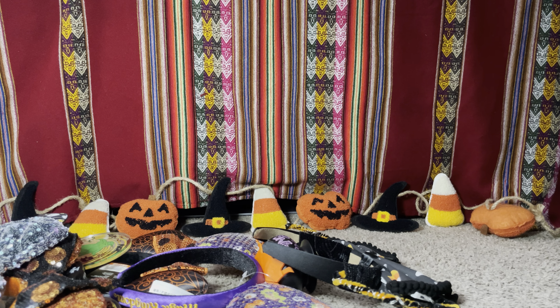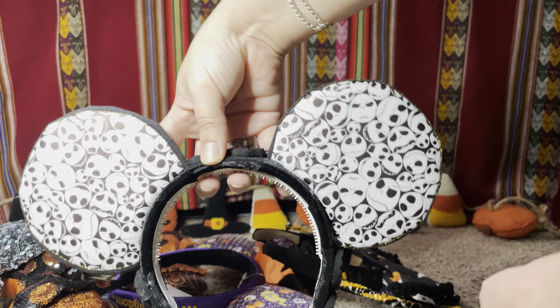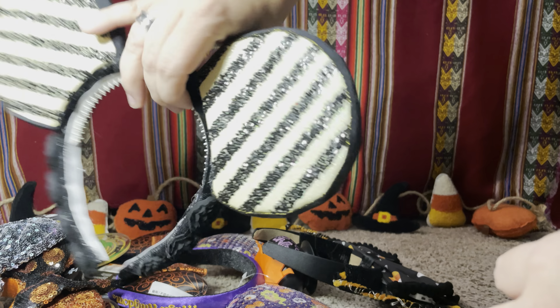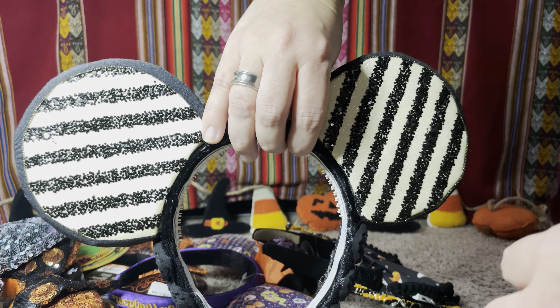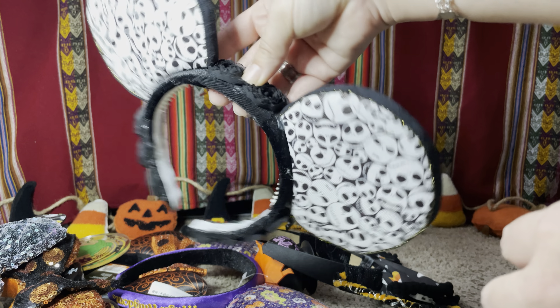The next pair is one that I made for my fiancé. They have Jack Skellington everywhere with a stripe pattern in the back, and they have kind of like roses on the top.